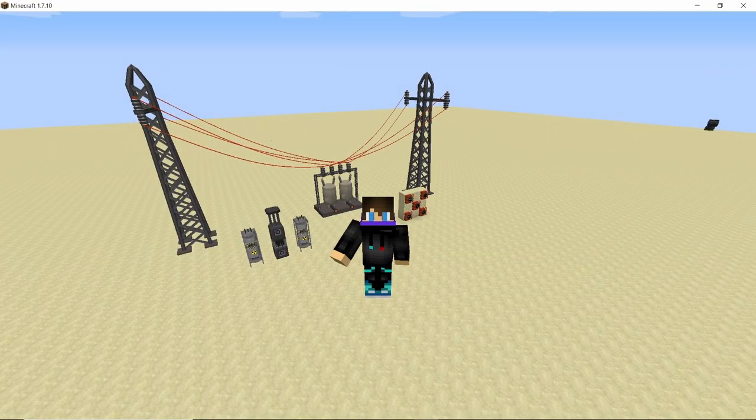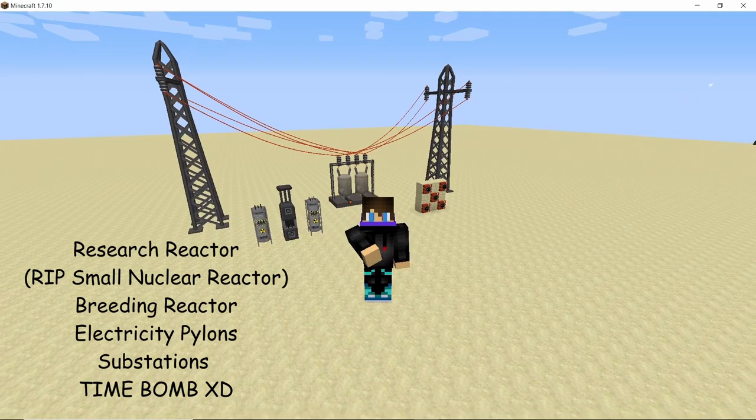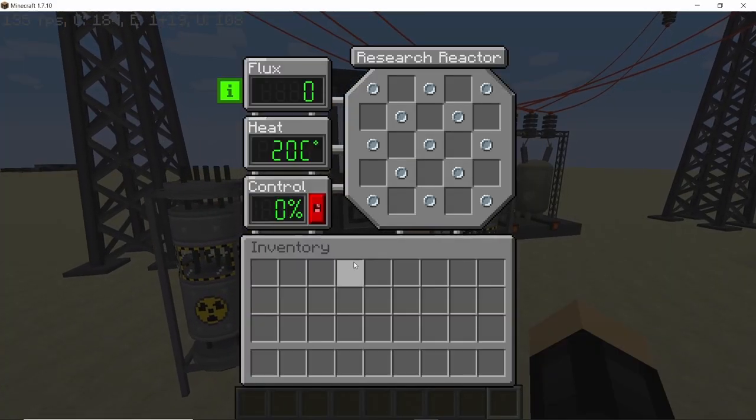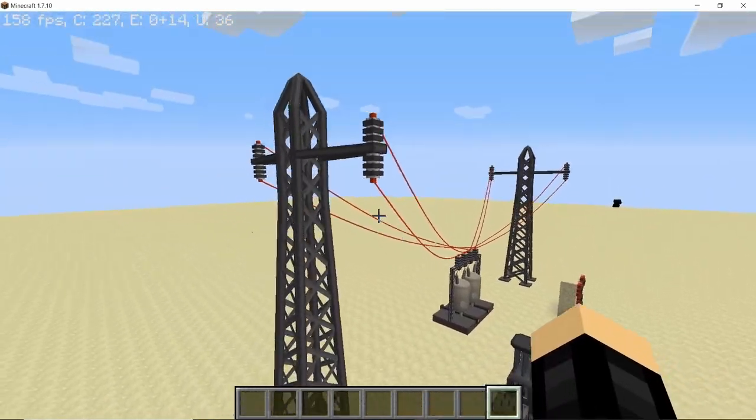Welcome back to another video on the channel. In this one we are going to discuss some of the most interesting and recent HBM's mod updates in the latest version, which can be downloaded from GitHub. The first update comes in the form of the research reactor, which was previously the small nuclear reactor and the breeding reactor.